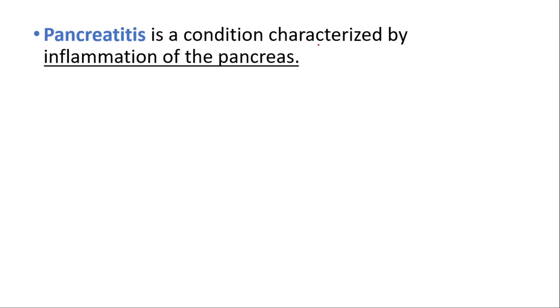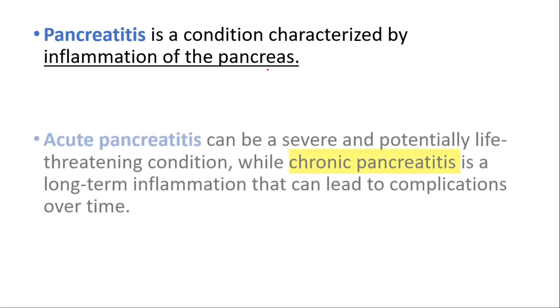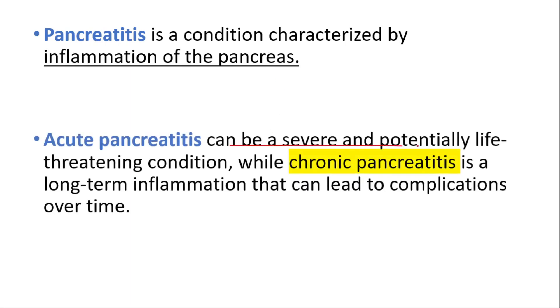Pancreatitis is a condition characterized by inflammation of the pancreas. We have videos on acute and chronic pancreatitis — you can find them in the top right corner. Acute pancreatitis can be a severe, potentially life-threatening condition, while chronic pancreatitis is a long-term inflammation that can lead to complications over time.